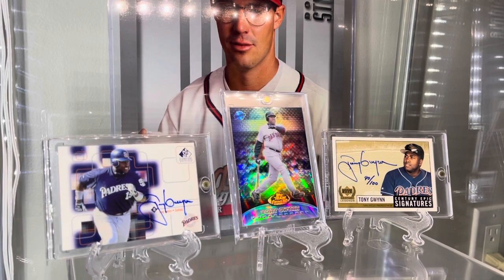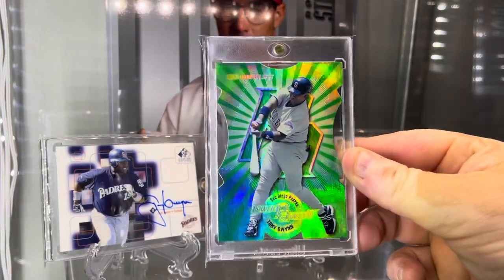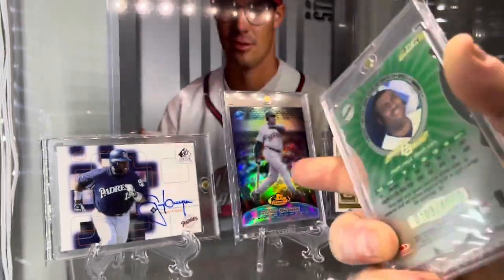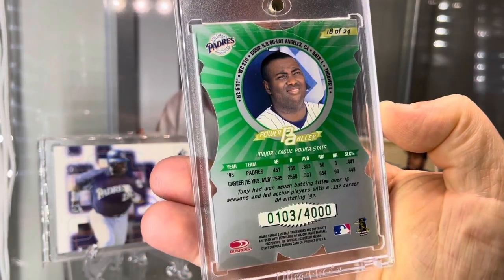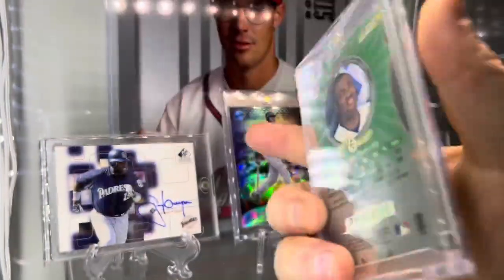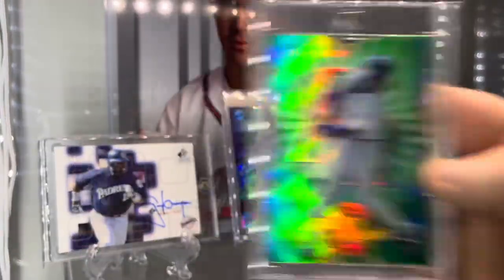This first one here is from 1997 Donruss — it's called the Power Alley, and these are quite popular. They make a generic non-die-cut version of this beautiful card, numbered out of 4,000. I love the green foil as well to match. However, the first 250 are die-cut, so this is number 103 — the die-cut — which means the other 3,750 are not die-cut. Some players have blue and some players are in gold.